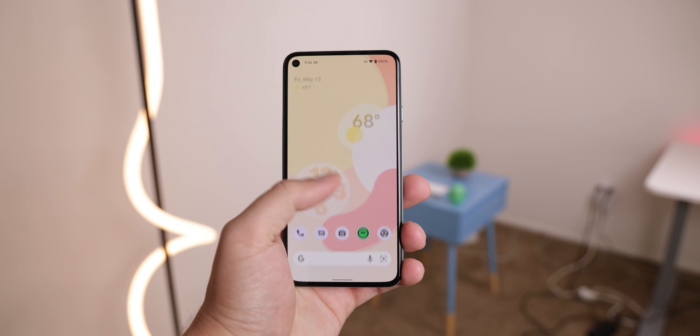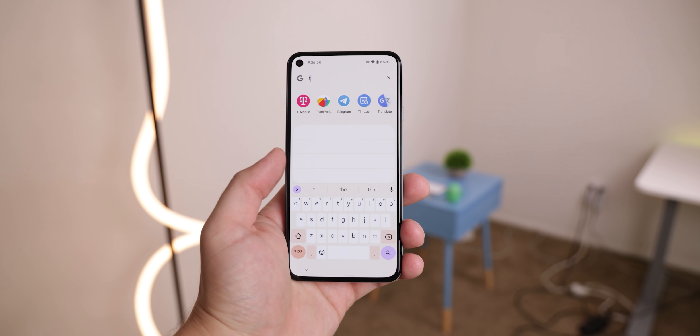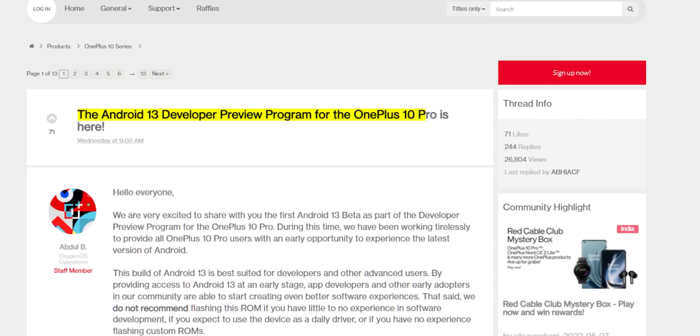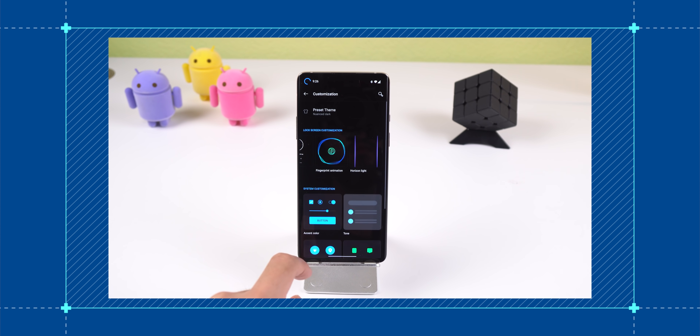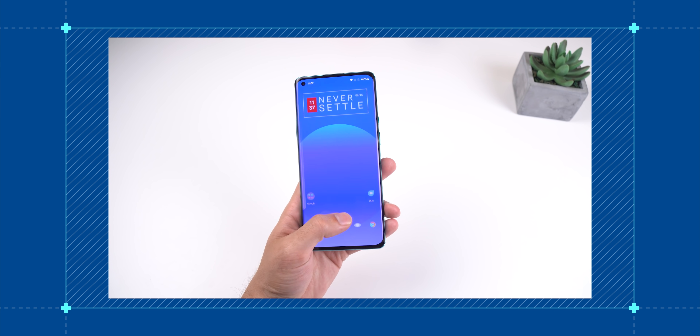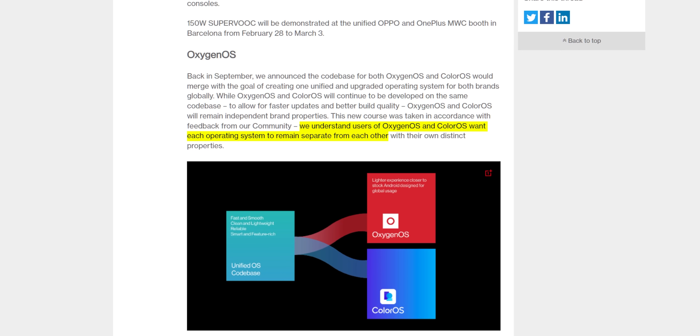Even the second beta of Android 13 got released with a few minor improvements. But underneath all that commotion and noise, OnePlus silently released their first developer preview of OxygenOS 13, and no one seems to have noticed or probably cared. But I cared, because I remember the good old days of OxygenOS and I want that back. I even got some hope since OnePlus announced back in February that they were going to call off the merge between Oppo, so OxygenOS was going to remain its own software separate from ColorOS.